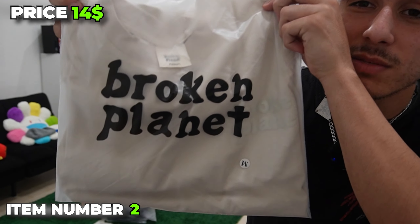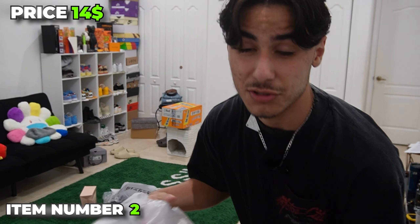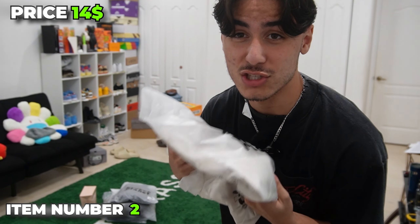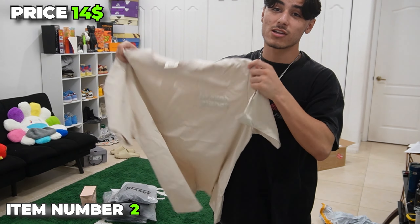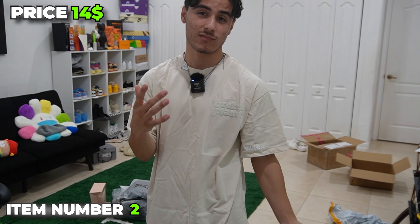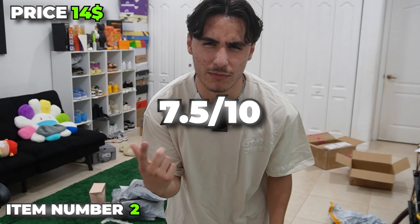Item number two, we have this Broken Planet Bone tee. You're definitely going to see a ton of Broken Planet. This is literally it — just says Broken Planet on the chest with nothing else. Very nice color. I'm going to give it a 7.5.